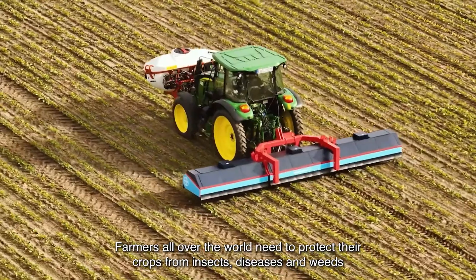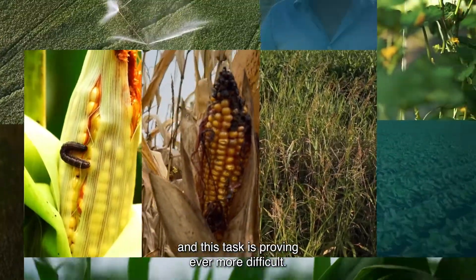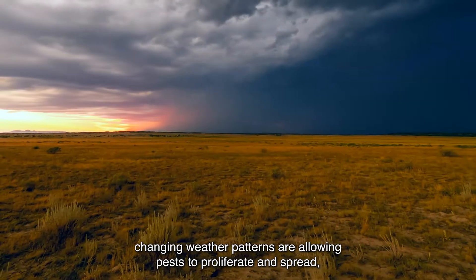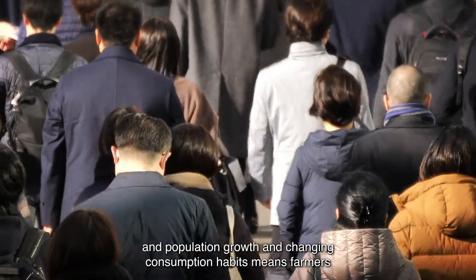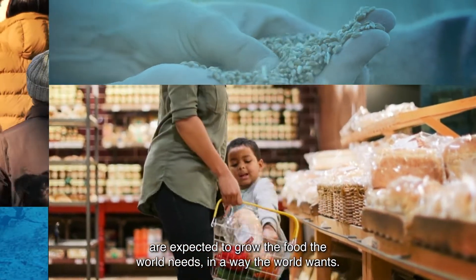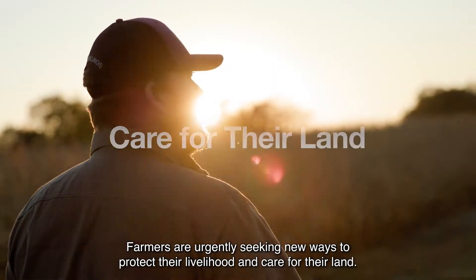Farmers all over the world need to protect their crops from insects, diseases, and weeds, and this task is proving ever more difficult. Pests are growing resistant to the limited number of solutions available to farmers. Changing weather patterns are allowing pests to proliferate and spread, and population growth and changing consumption habits means farmers are expected to grow the food the world needs in a way the world wants. Farmers are urgently seeking new ways to protect their livelihood and care for their land.